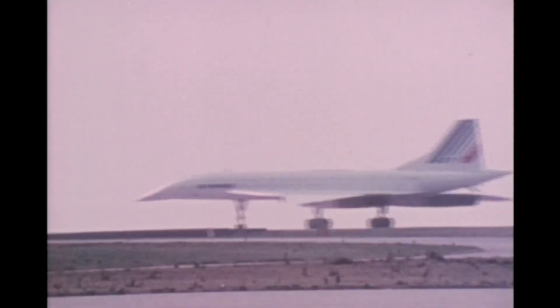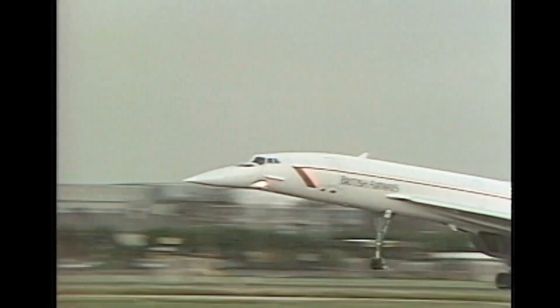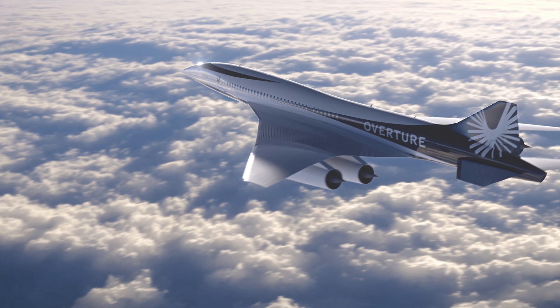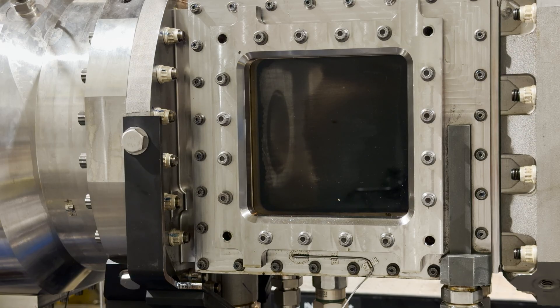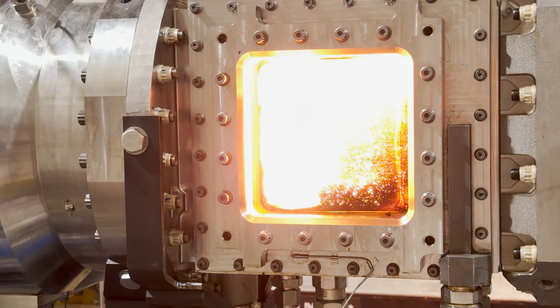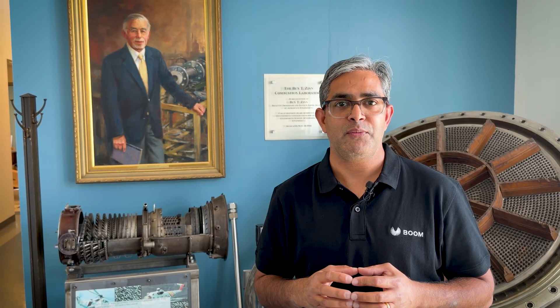I think it's really exciting because supersonic travel was enabled by Concorde, and it stopped service in early 2000. Boom is at the forefront of making this happen, so I'm really excited to witness the fuel nozzle performance today. Any significant improvement in aerospace propulsion systems that we can do right now is paving the way for what the future holds for us.